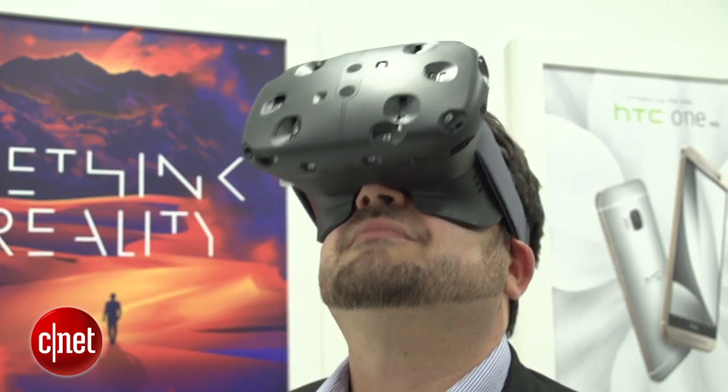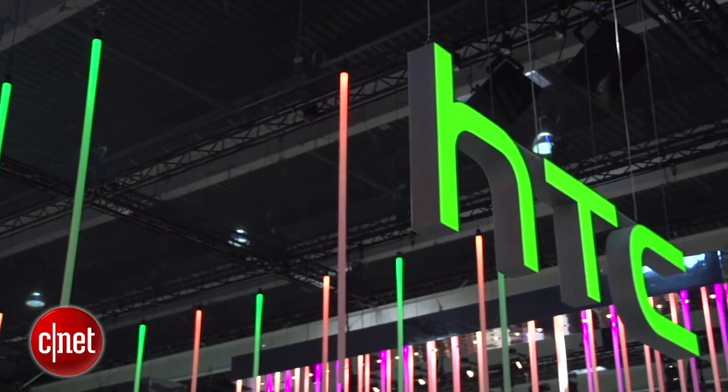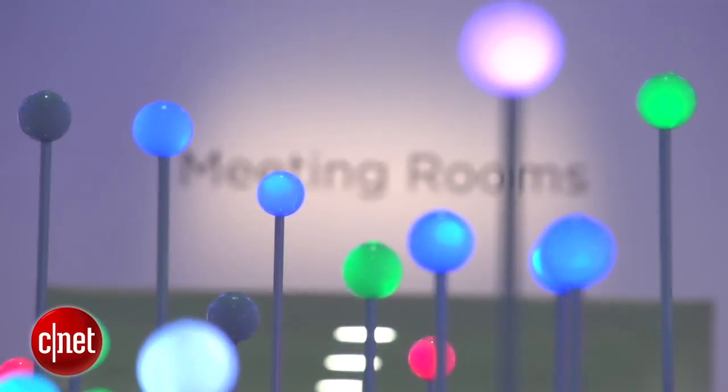I have seen the future of virtual reality again. I'm Scott Stein here in Barcelona, and the HTC Vive Developer Edition — we heard about it. It's a partnership with Valve, promising to bring virtual reality gaming by the holidays.